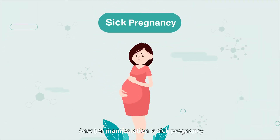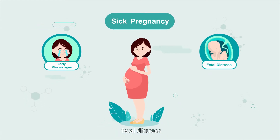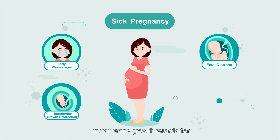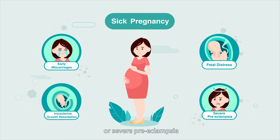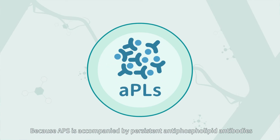Another manifestation is sick pregnancy, which can cause repeated early miscarriage, fetal distress, intrauterine growth retardation, or preeclampsia. Because APS is accompanied by persistent antiphospholipid antibodies,